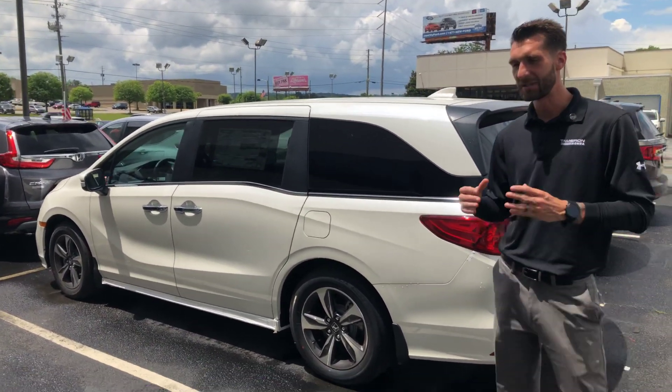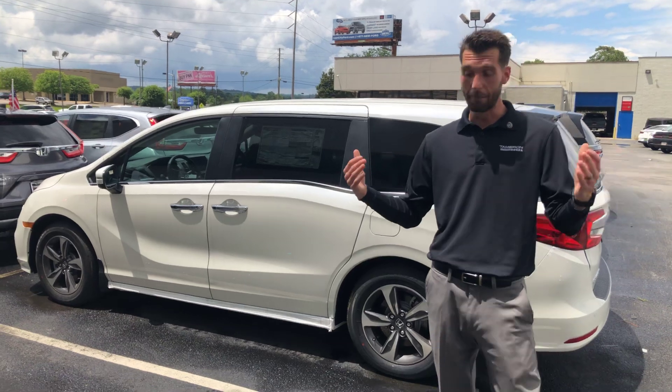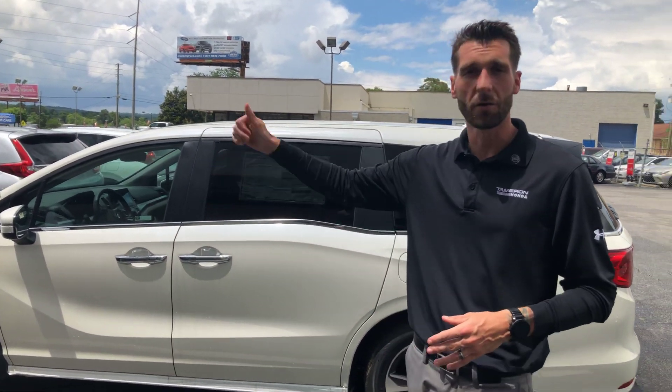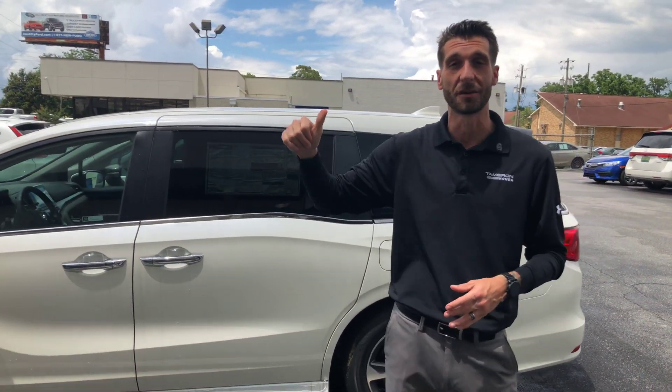Now, on the EXL package this year, what's going to come standard on this vehicle — and the most amazing thing — is going to be your Honda Sensing package. You'll have a sensor at the front of your car to go along with your binocular camera at the top of your windshield. Ed, that's going to be your adaptive cruise control, your lane keep assist system, your road departure mitigation, and your forward collision mitigation. It's going to keep you and your family safe in the lane, even adapt to the traffic in front of you, and even alert you on the steering wheel when you unintentionally leave the lane.